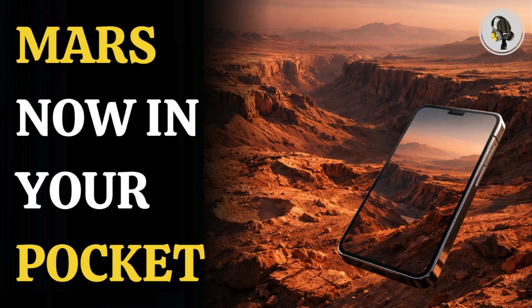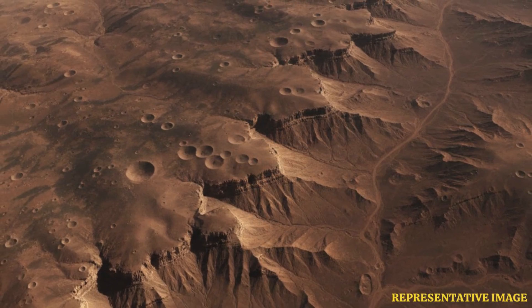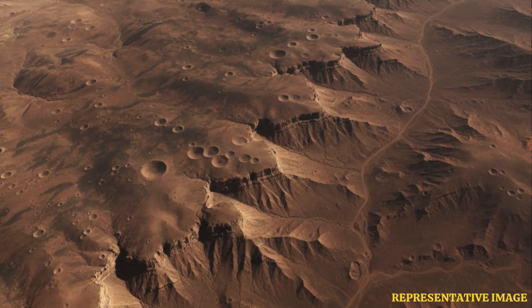Using years of NASA data, scientists have created a detailed 3D map of the Red Planet that anyone can explore, even on a smartphone, changing how we see, study and understand the Martian surface.